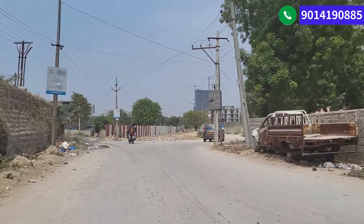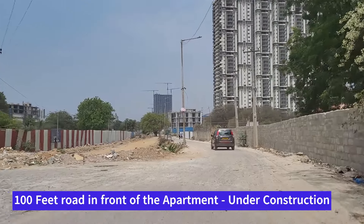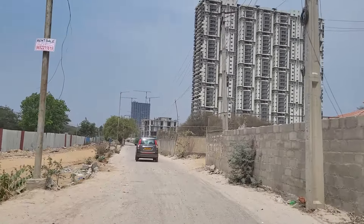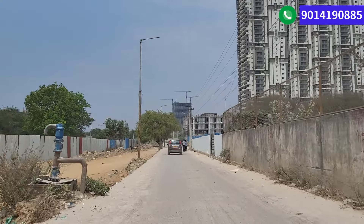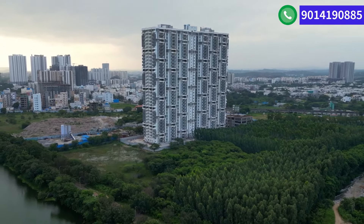This area is pretty close to Neopolis as well, so if you are planning to stay close to your workplace, this could be the place for the future. Many companies will be coming to Neopolis, and from this place Neopolis is just 500 meters to one kilometer away, so definitely one of the places you can explore.